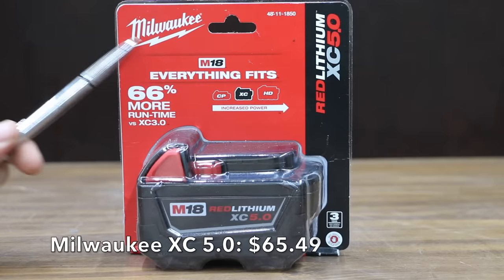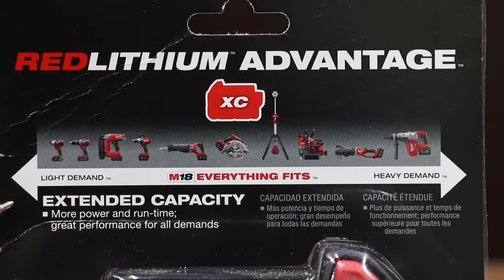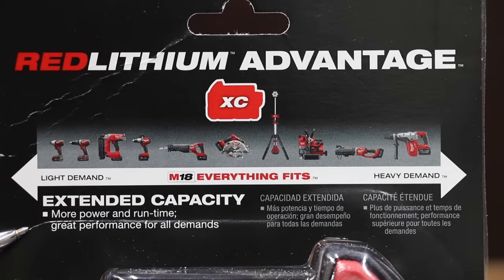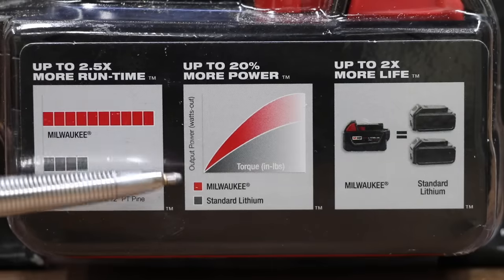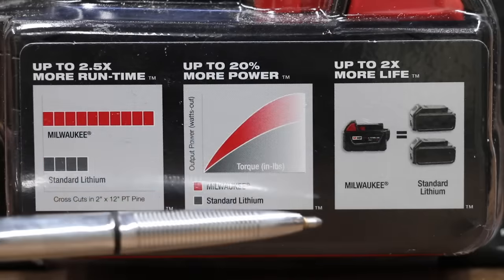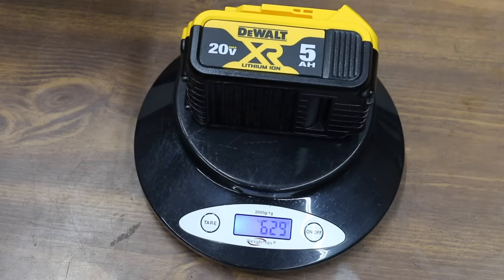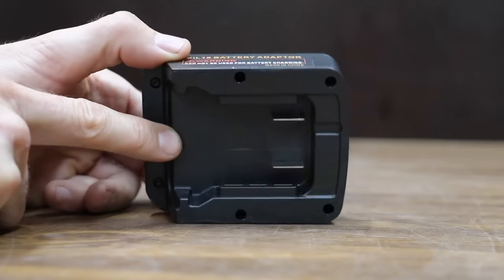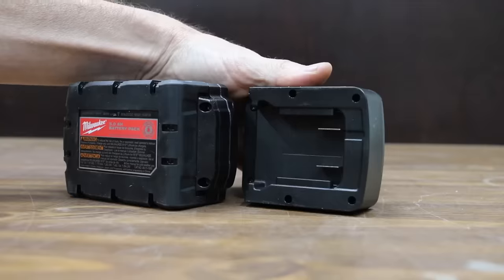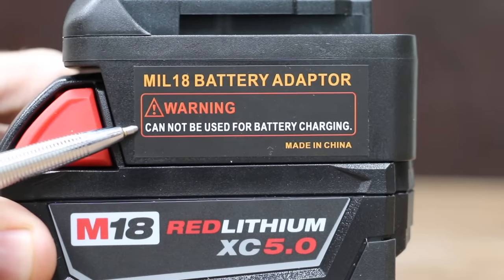At about $65.49, six and a half dollars more than the DeWalt, is the Milwaukee Red Lithium XC 5.0 extended capacity battery. It claims 2.5 times more runtime than standard lithium, up to 20% more power, more torque, and twice the battery life. Cells are made in Korea, Malaysia, Japan, and Singapore with further processing in China. The Milwaukee weighs 736 grams, which is 107 grams heavier than the DeWalt. The Milwaukee mounts to one side of a $20–$25 adapter, with the other side mounting to the DeWalt tool. Note that the adapter cannot be used for battery charging.